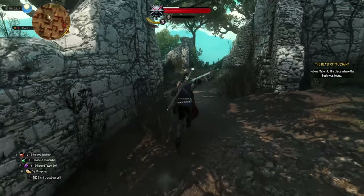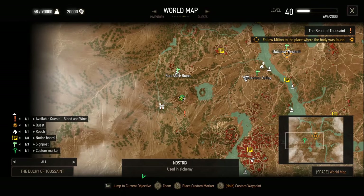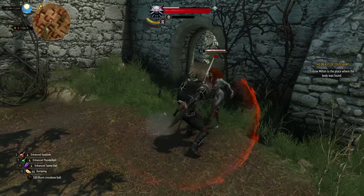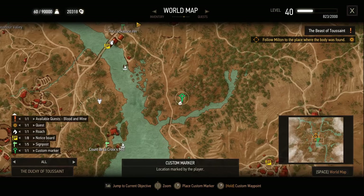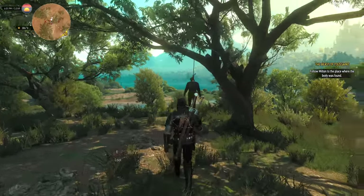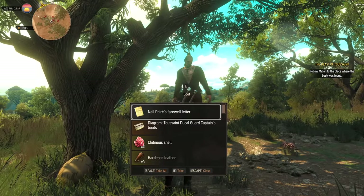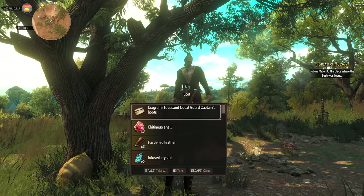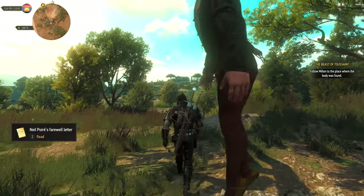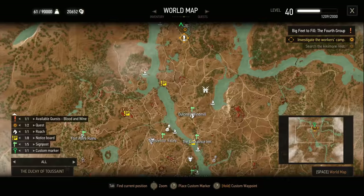So let me quickly show you where they are. The first couple of diagrams are in these ruins where you fight an Alp — it's just south of Fort Astra. The third diagram is found south of the Cockatrice Inn on a hanged man's body. This may be familiar to those of you who have seen my Vampire Conspiracy video — I did mention it for other reasons there.